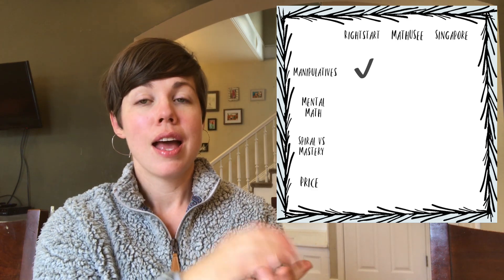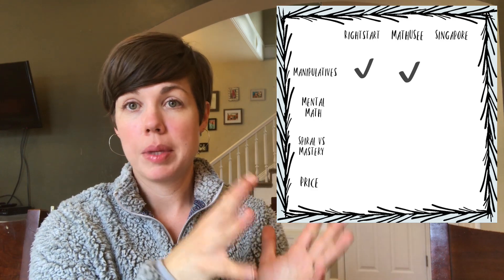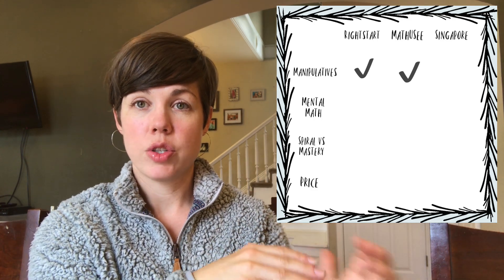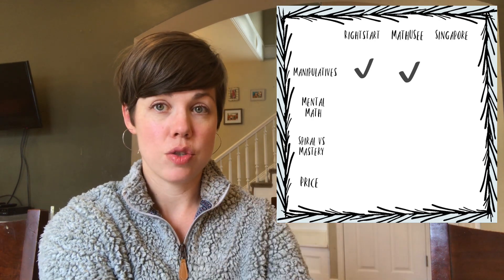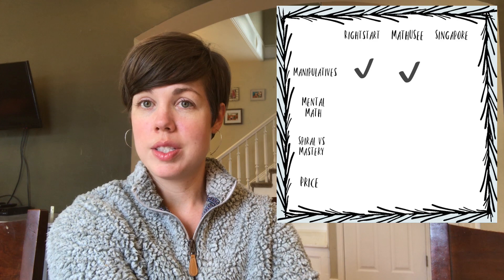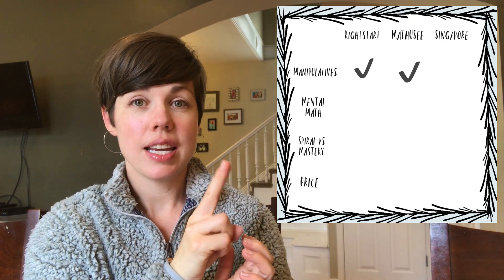Math-U-See also has its block set that it uses as a manipulative set. Singapore Math, however, doesn't necessarily come with a manipulative set — it does mention manipulatives in the instructor guide, but it's more on you as the teacher to bring them in as you see fit.